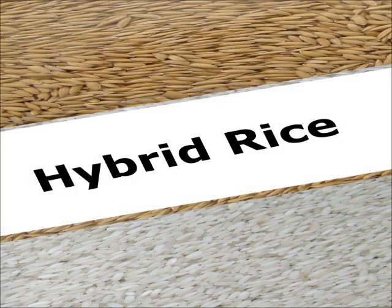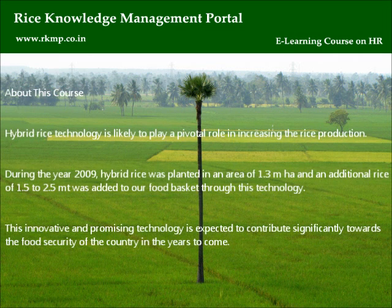Hybrid rice. About this course: hybrid rice technology is likely to play a pivotal role in increasing rice production. During the year 2009, hybrid rice was planted in an area of 1.3 million hectares and an additional 1.5 to 2.5 metric tons was added to our food basket through this technology. This innovative and promising technology is expected to contribute significantly towards the food security of the country in the years to come.